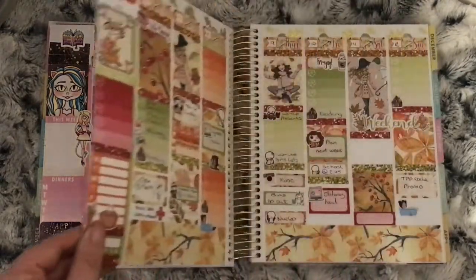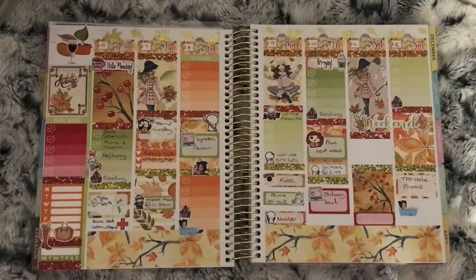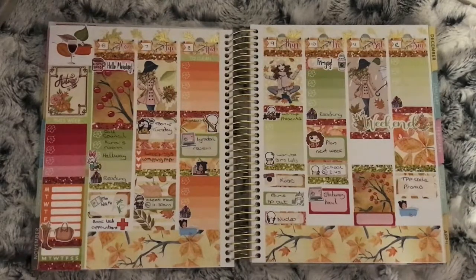On to the 6th of November to the 12th — this is the Autumn Leaves kit from Green Darner Designs. Nothing fun happened this week. I think it's because it's November — you've just had Halloween and then you're stuck before Christmas comes.